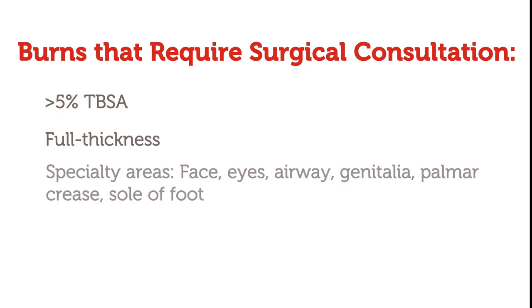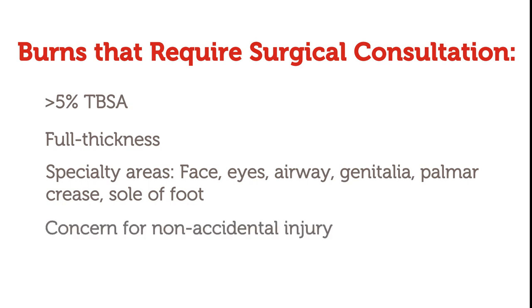Burns that require surgical consultation to debride in the ED are greater than 5% TBSA, full thickness, or involving a specialty area like the face, eyes, airway, genitalia, palm or crease of the hand, sole of the foot, or if there is a concern for non-accidental injury or an injury caused by a treadmill.